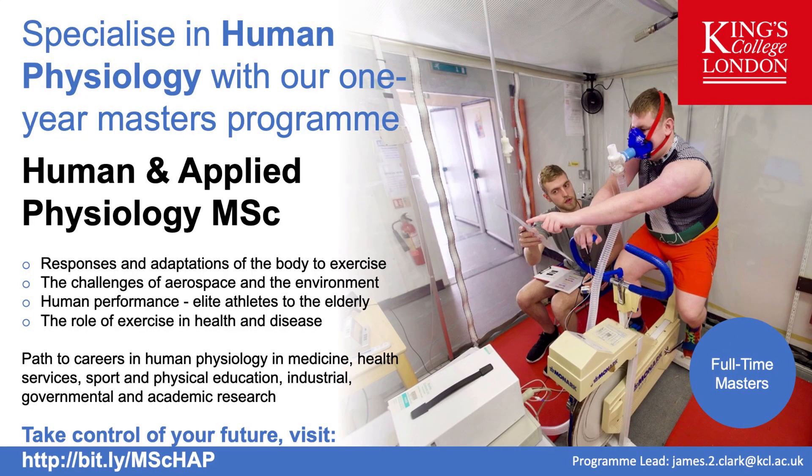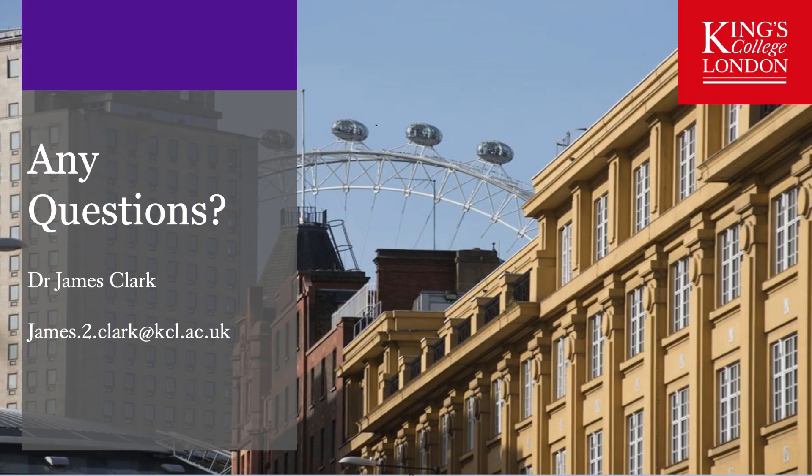To summarize, if you have a flair or an interest in human physiology, if you are passionate about understanding how the human body responds to environmental stresses, ageing or disease, you will probably feel very comfortable on the Human and Applied Physiology MSc programme. If you wish to apply, we would welcome hearing from you — the link on screen shows where you can find information and the application process. If you have any questions, please contact me using the email address shown on the screen. We look forward to receiving your application if you have a passion for physiology and physiological sciences.